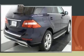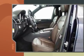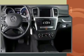Here's a great deal on a 2013 Mercedes-Benz M-Class with just over 20,000 miles on the odometer. This four-door sport utility vehicle prioritizes comfort, safety, and convenience.